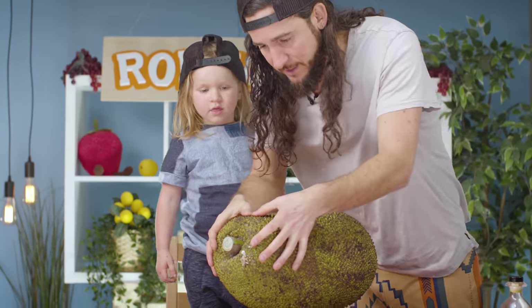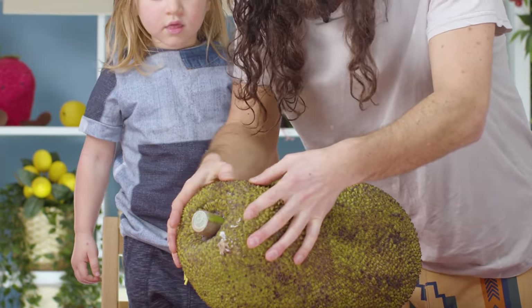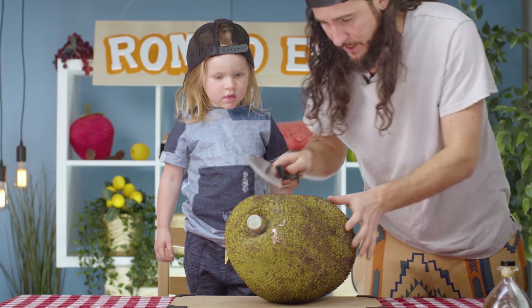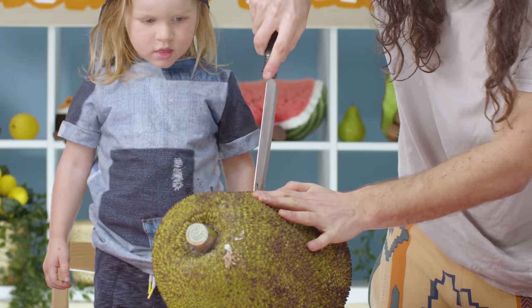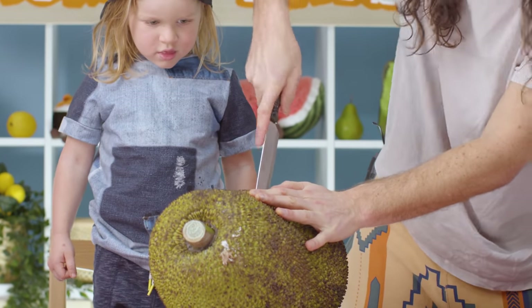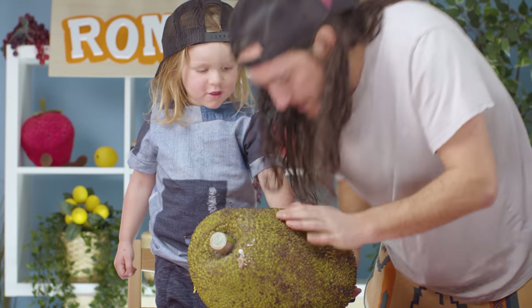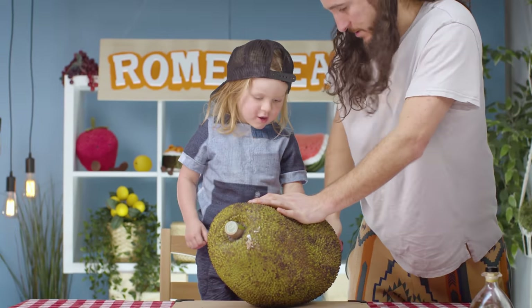All right, everyone, the research I've done tells me this is pretty much right — we could use a day or two more, but we're just gonna go for it. I'm gonna cut into it. It's a little bit intimidating. I've never done this before. It's not too hard.